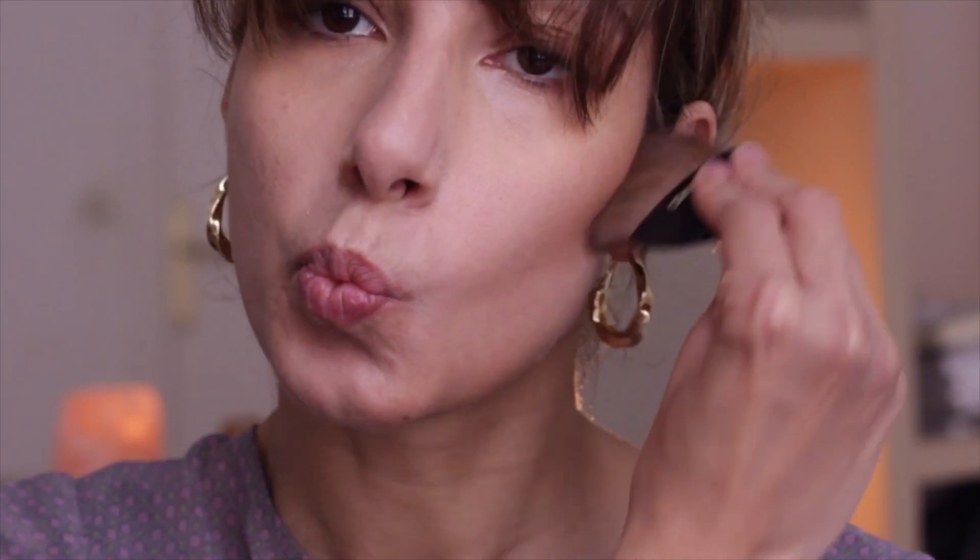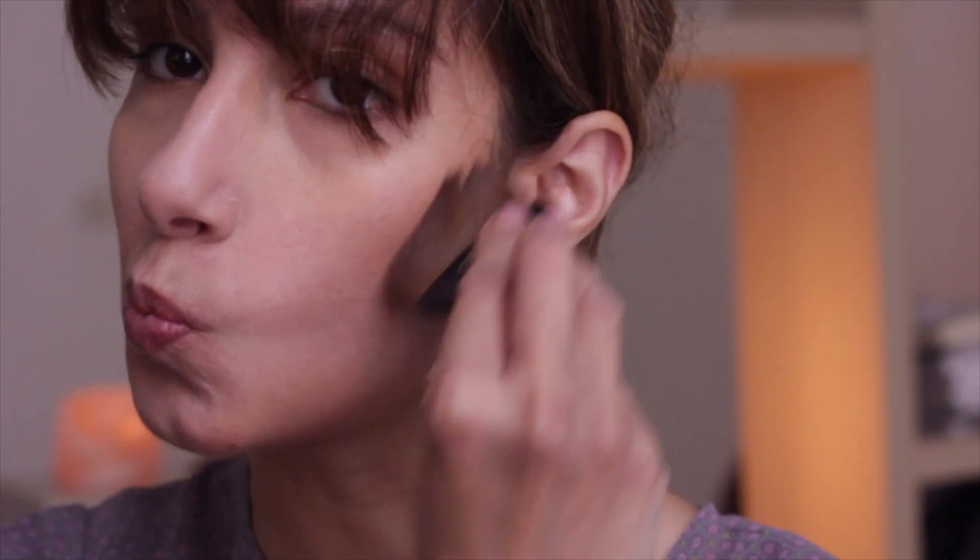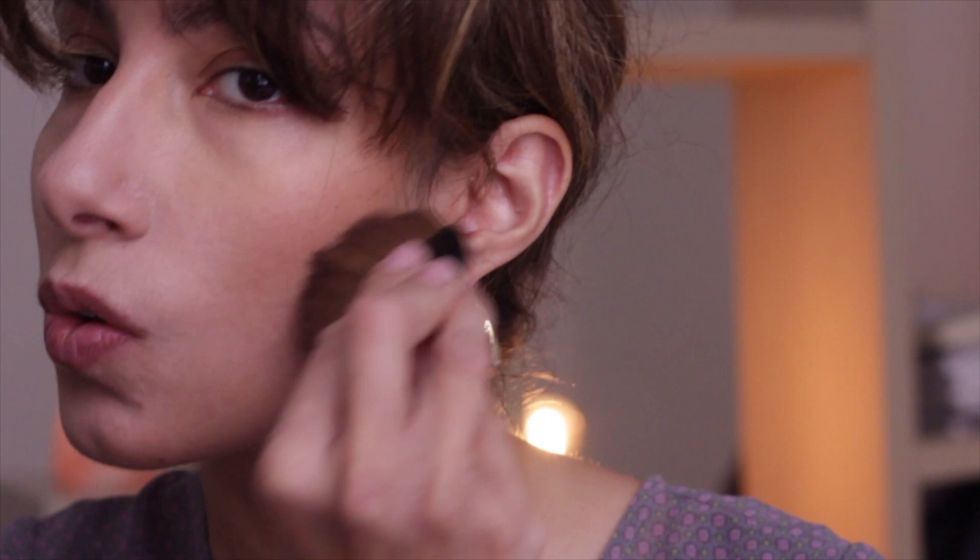Next, to put some dimension back in my face after all that concealer, I use this bronzer by Too Faced. It's my favorite one, and this little brush from my Chanel compact actually, and I start sculpting and bronzing.